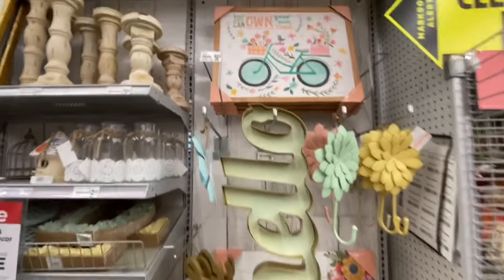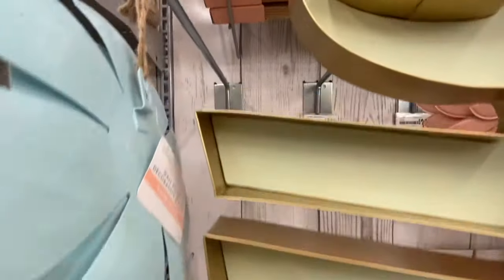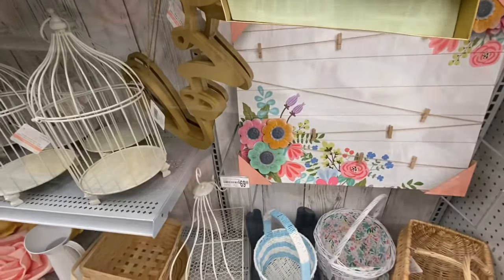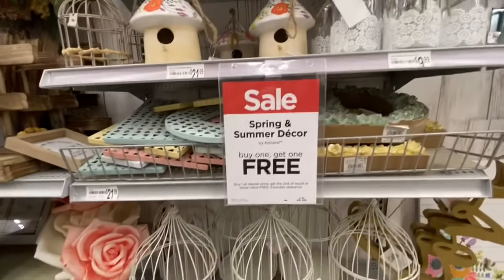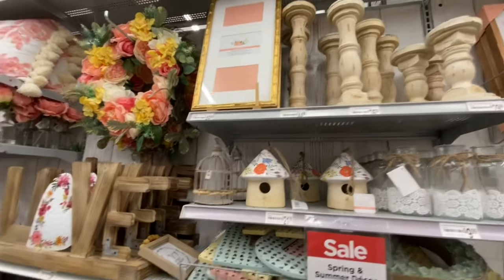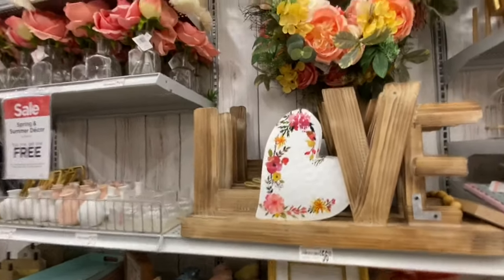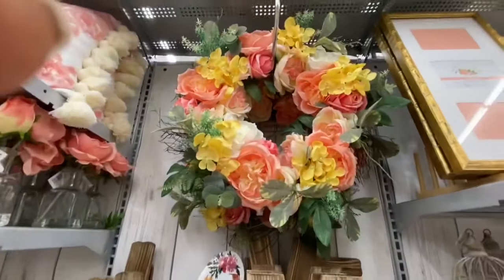Before they come up in the grab boxes — this is the spring section. They have a beautiful hello sign for $56.99. Wall hooks were $32.99 — seemed quite expensive. A photo frame was $69.99, and a birdhouse or bird cage. All of this spring and summer decor is again buy one get one free. Some candle holders, a love sign for $56.99, and a beautiful wreath for $79.99.